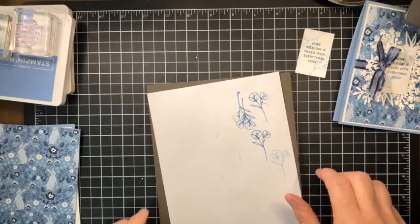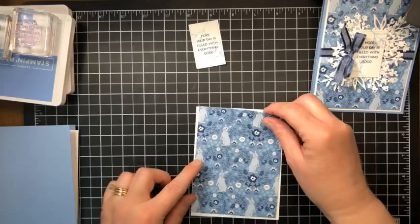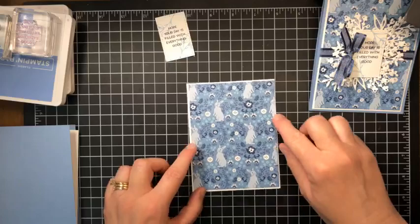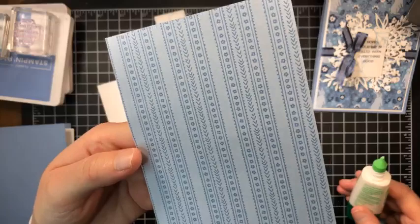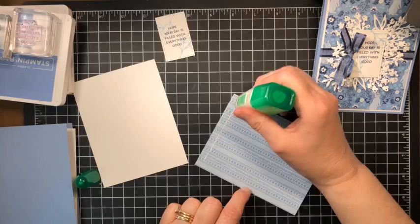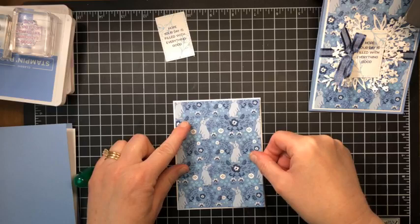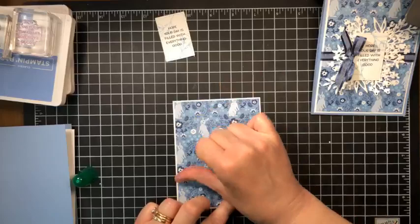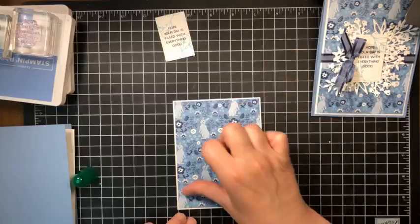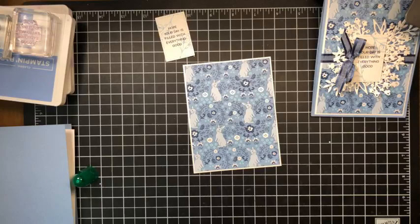The first thing we're going to do is attach our little bunny paper onto a layer of the basic white. Look at the reverse of the bunny paper — this is 1980s dining room wallpaper, that's what it reminds me of! But it's a pretty little stripe. I'll probably be using the bunny side much more often than the 1980s blue striped wallpaper — ask me how I know, I have striped wallpaper in my dining room very similar to that! Alright, attaching this piece of designer series paper right onto our layer. Next we're going to use the Knight of Navy bordered ribbon.